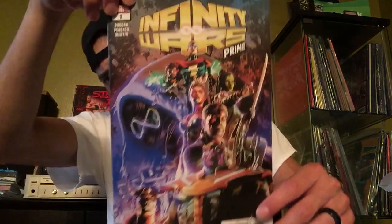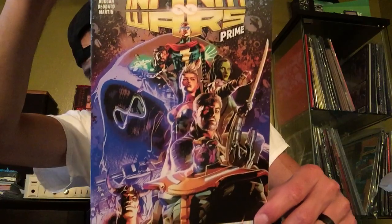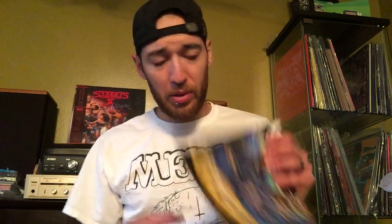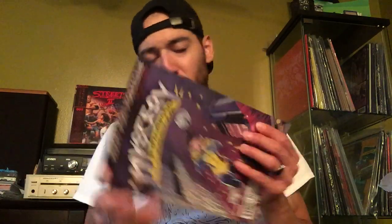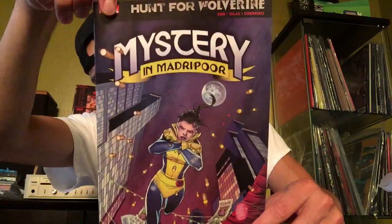Infinity Wars Prime — I'm pretty excited about this. I read a little preview from the Marvel preview thing last week. It was really cool, it's kind of humorous, so I'm excited for that. Also here's the variant cover with Thanos walking off skeletons. We've got Venom issue four — pretty excited to read that. We've got Hunt for Wolverine: Mystery in Madripoor, issue three. Here's the variant cover.